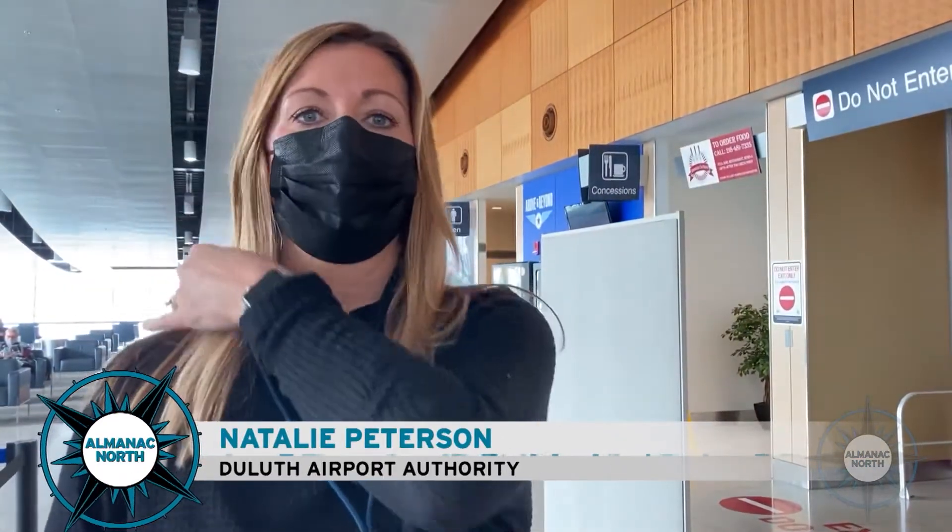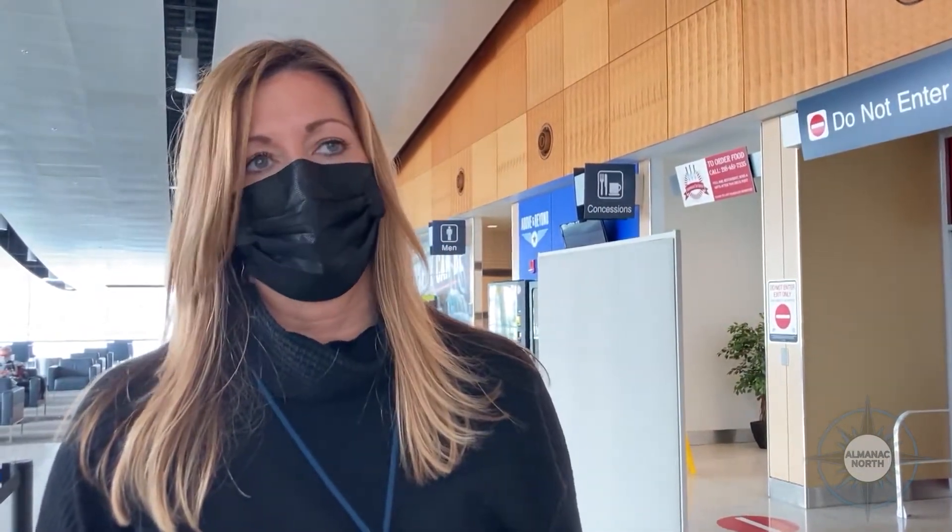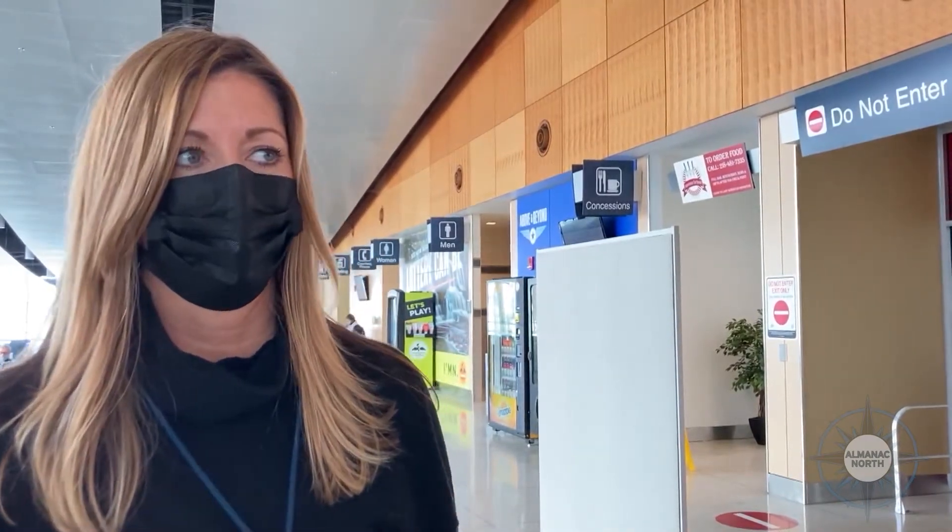On the half hour we also do announcements overhead, just as reminders for the mask and the social distancing. Honestly you can't say it enough to passengers — it's a good reminder because sometimes we get caught up in our travels and forget, but it's also just comforting for people to hear that it is again a requirement and what they can expect when they travel out on DLH.